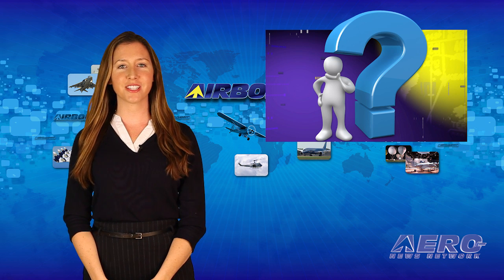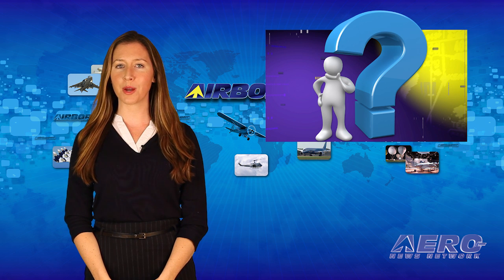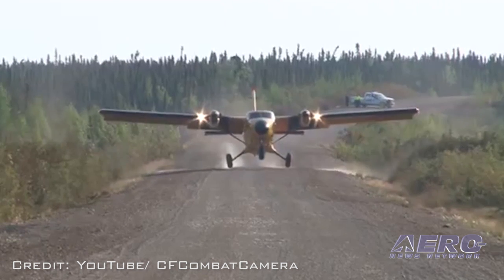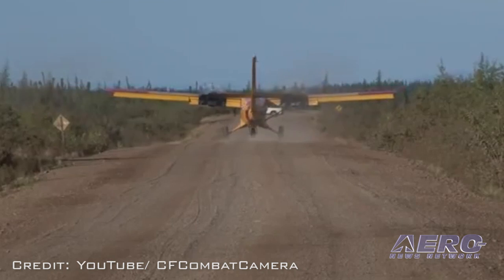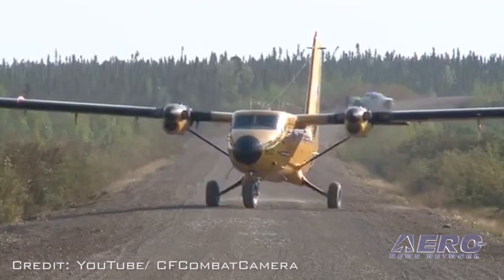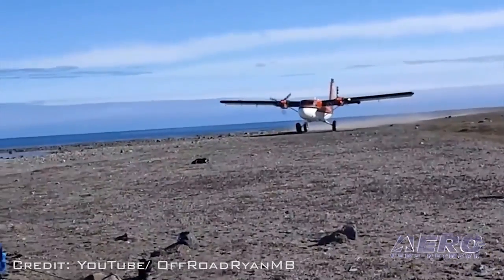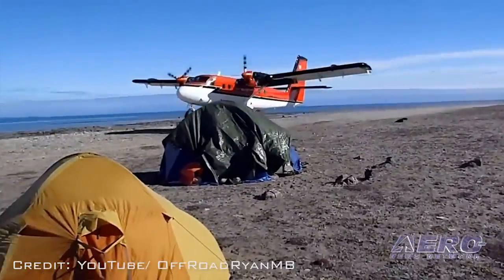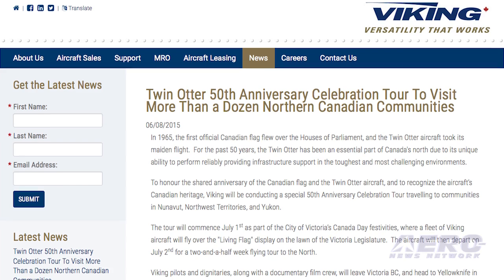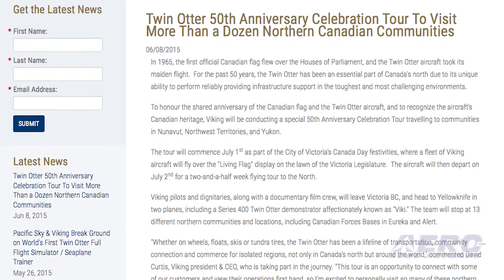What do you get when you take a large single-engine utility airplane called the Otter, remove its engine, and replace it with two turboprop engines mounted on the wings? You get something called the Twin Otter, along with a legacy of dependable service for 50 years. It also happens that the 50th anniversary of the Twin Otter coincides with the 50th anniversary of the existing Canadian flag. To honor the shared anniversary, Viking Aircraft will be conducting a special 50th anniversary celebration tour, traveling to communities in Nunavut, Northwest Territories, and Yukon. The tour starts on July 2nd.